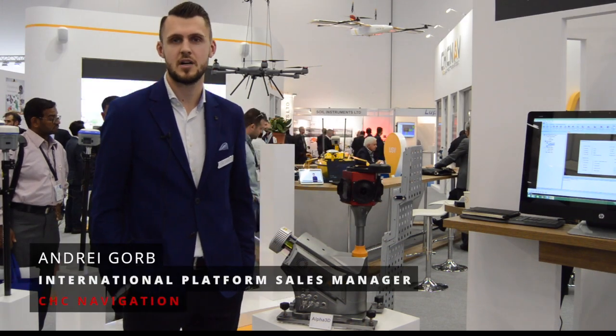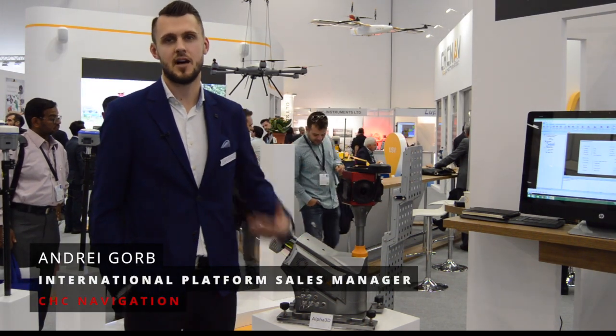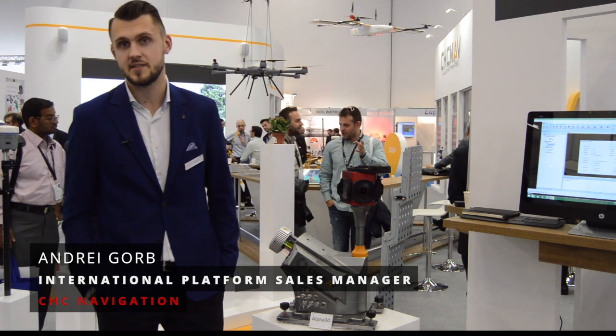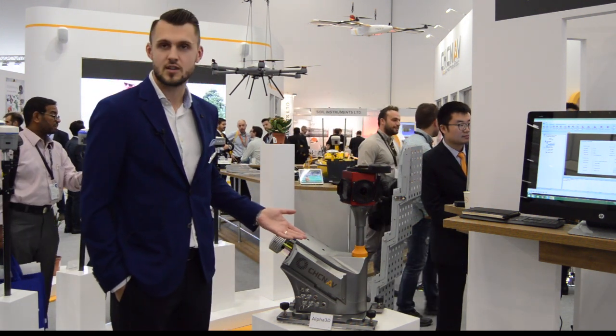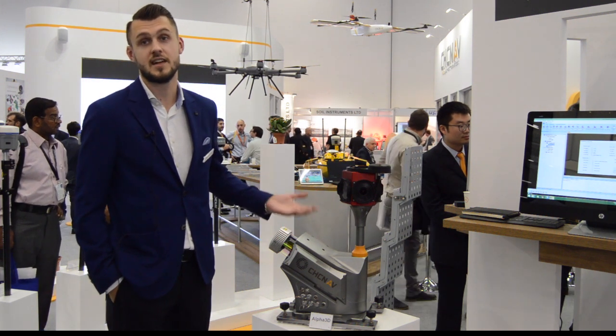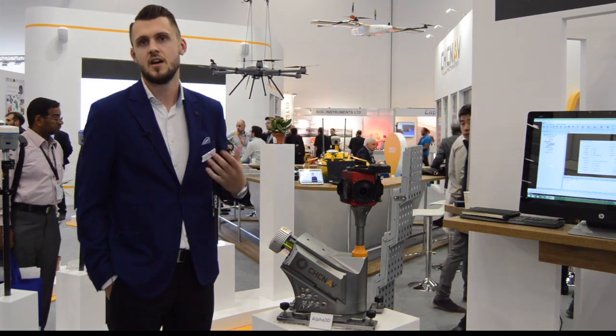Hello, welcome to the CHC mobile mapping stand. I'm Andrey Gorb, responsible for mobile mapping solutions at CHC. Just two days ago we introduced our new, latest mobile mapping solution called Alpha 3D.